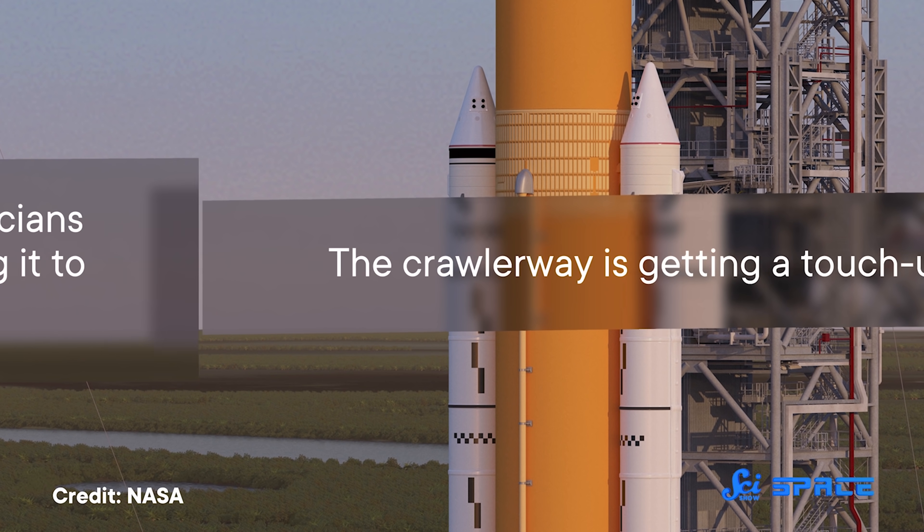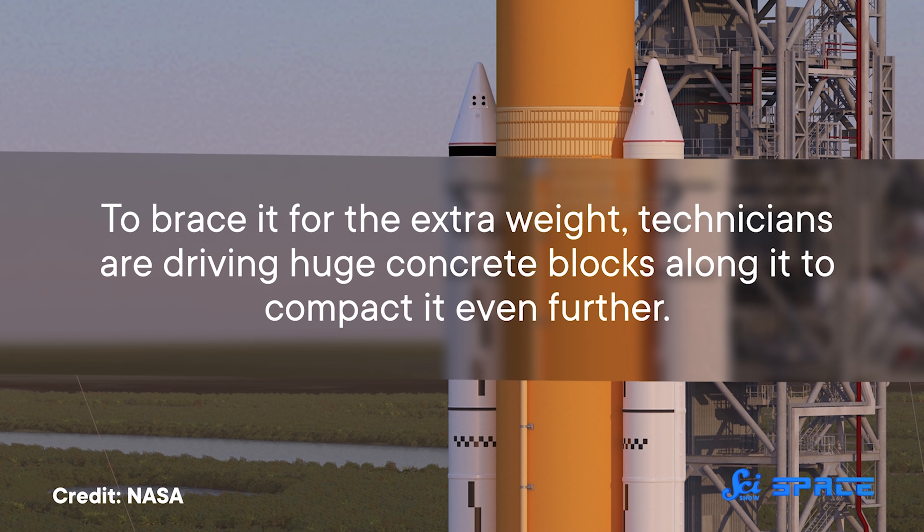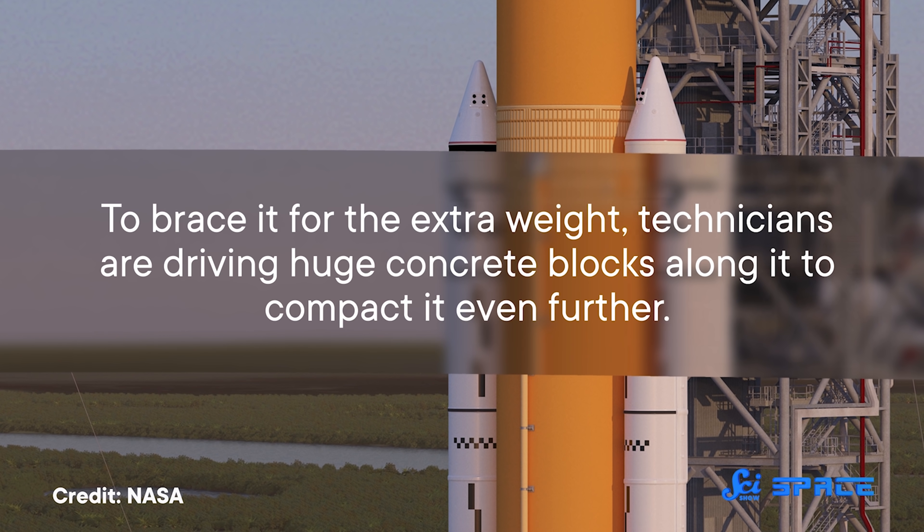The crawlerway is getting a touch-up too. To brace it for the extra weight, technicians are driving huge concrete blocks along it to compact it even further. And amazingly, with these upgrades, these old crawlers from the beginning of the space age will lead us, slowly but surely, into a new age of space exploration.